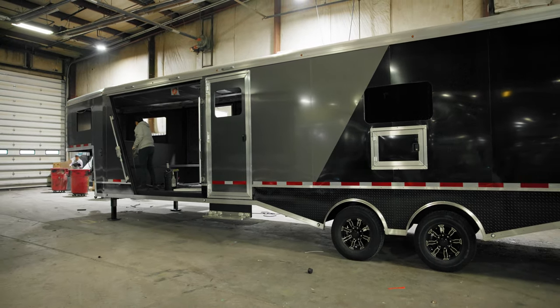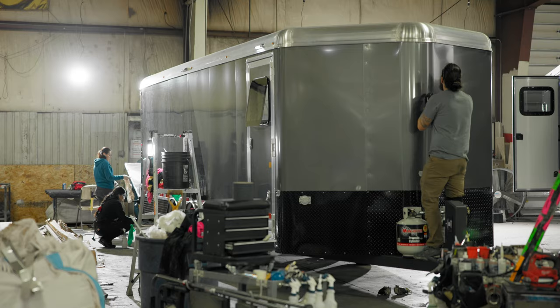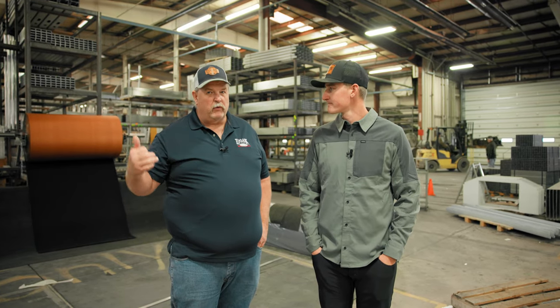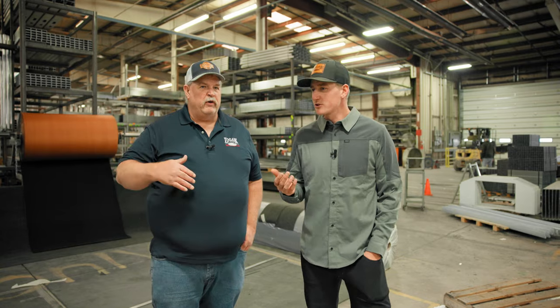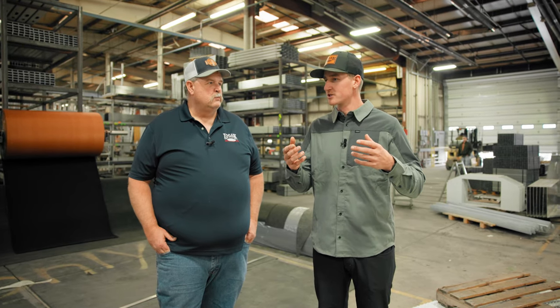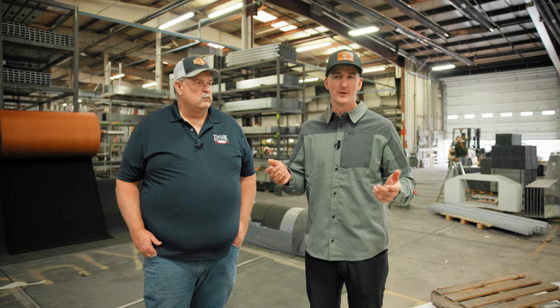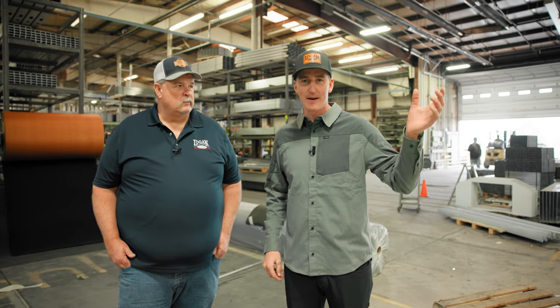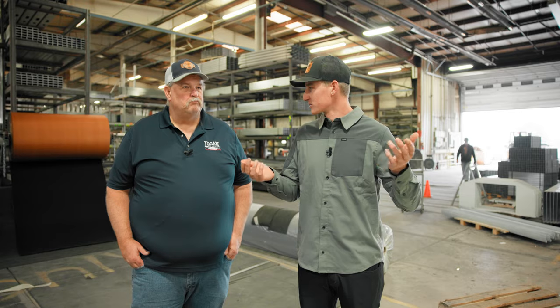Coming down the line, these trailers are starting to look nearly finished. This is the inspection and quality control room. By the time trailers reach here, most work is done — tires and wheels are on, windows are going in, just last-minute touch-up items. Some trailers leave here completely finished; others head over to the living quarters shop. Logan's philosophy: if you dream it, they'll build it — full slide-outs, fridges, couches, cabinetry, all of it.